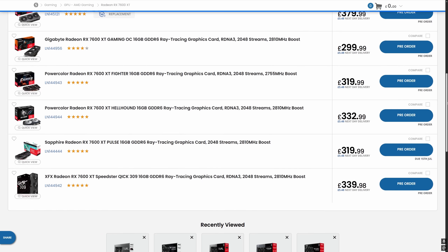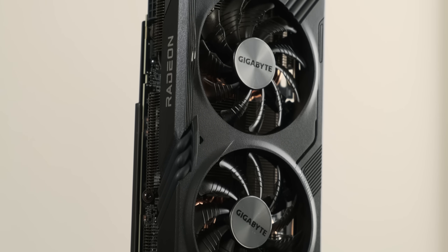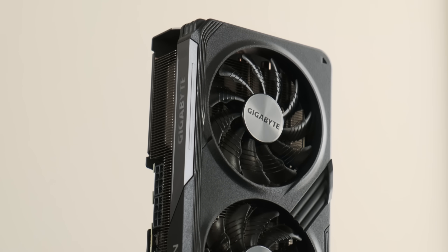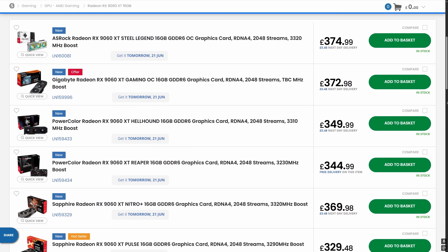Which is just as well, because this isn't really a buyer's guide. If you have a 7600 XT already, or can get a great deal on a used one, this may be of some use to you, but on the whole, if you're in the market for something in this price range, you should probably buy a 16GB 9060 XT.